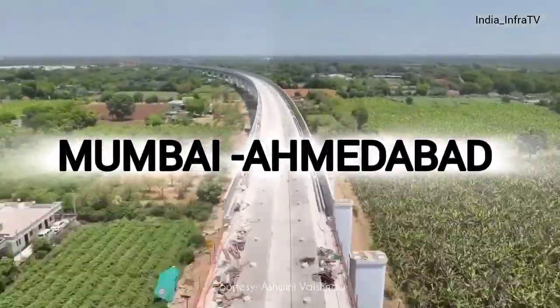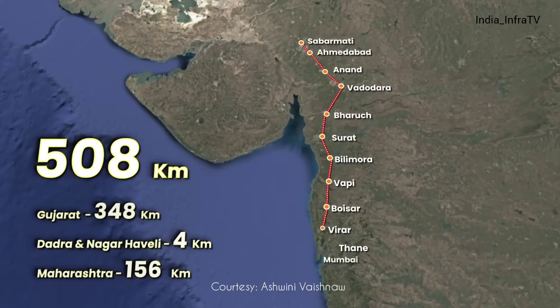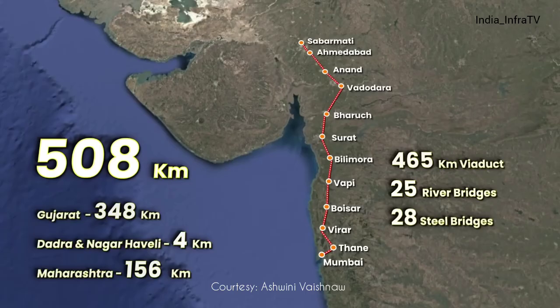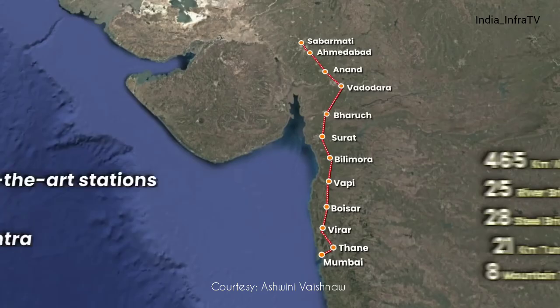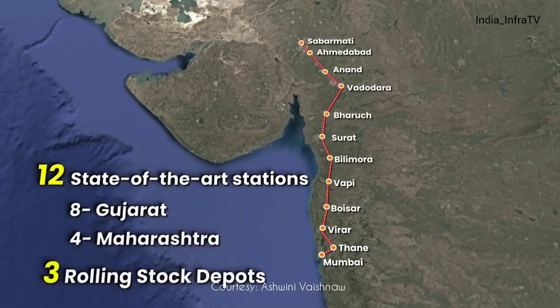The Mumbai-Ahmedabad Bullet Train Corridor, spanning 508 kilometers, comprises 465 kilometers of viaduct, 25 river bridges, 28 steel bridges, a 21-kilometer tunnel, 8 mountain tunnels, 12 state-of-the-art stations, and 3 rolling stock depots.